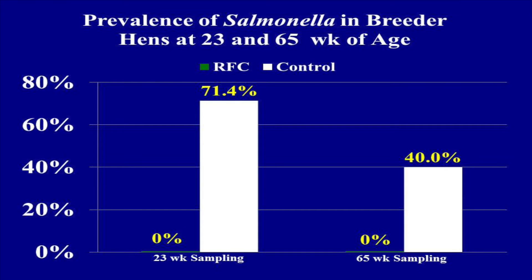These data demonstrate that 50 grams of modified yeast per ton of feed is enough to eliminate salmonella from breeder hens in a full cycle of commercial-style housing.